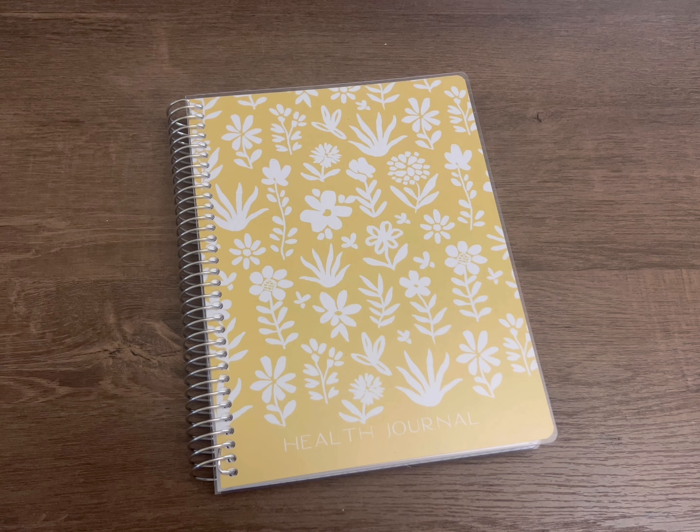That is my health journal and the Plum Paper A5 quad layout. I love it — I think it's really going to work great for me. In the month of February I'll be posting a health journal setup so you can see what I'm going to be tracking and how it's going to look. If that's something you're interested in, make sure you're subscribed so you don't miss it.